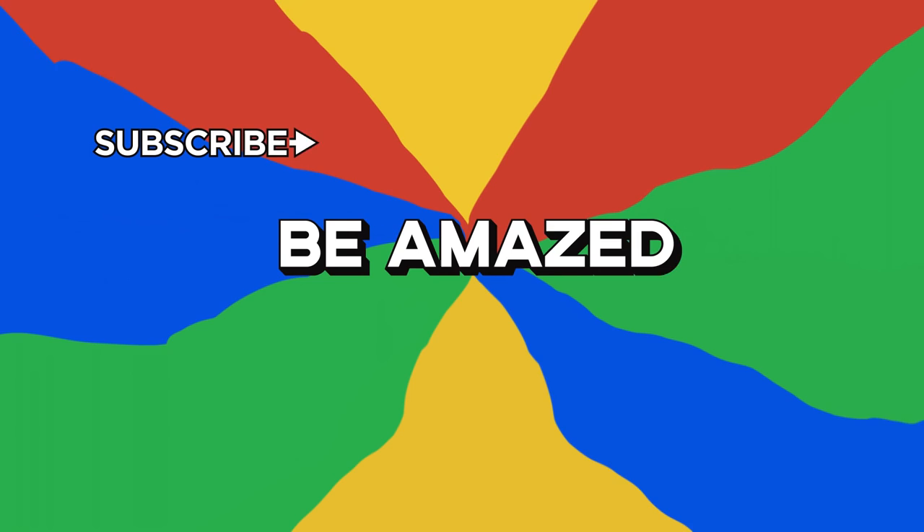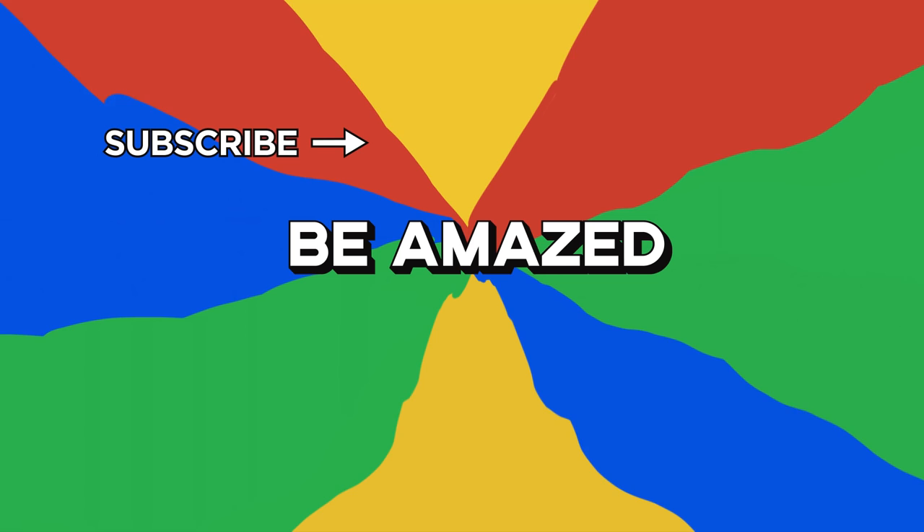Are there any ways advertisers have duped you that didn't make the list? Are there any products that you've sworn off now that you know how they tricked you? Let me know in the comment section down below. See you next time!